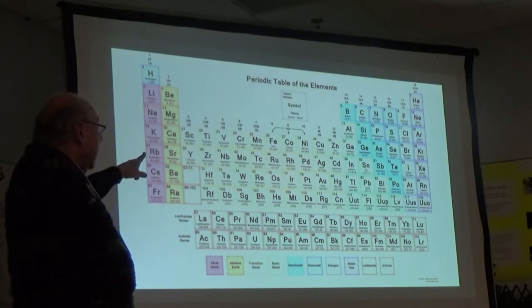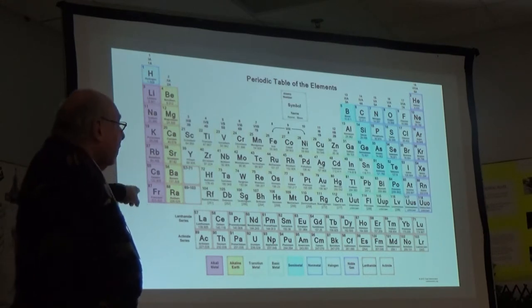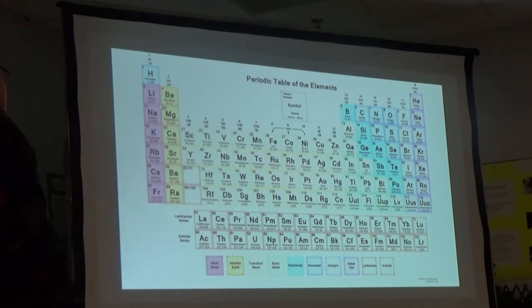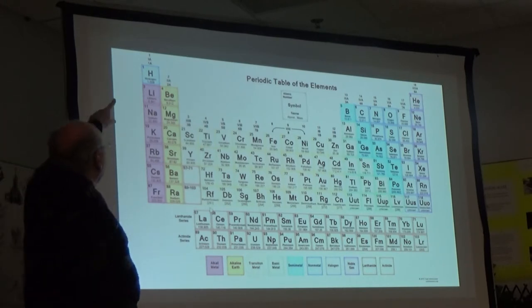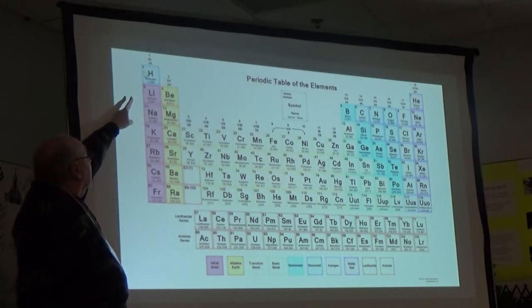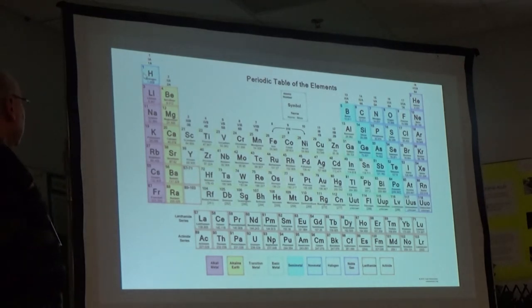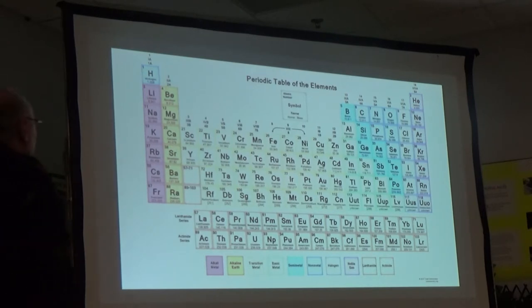The periodic table has each element in a box with an atomic number going from 1 to 118, a name, and a symbol which is usually an abbreviation of the name. There are 18 columns called groups or families. Atomic number one, the first element, is hydrogen with the symbol H. Each symbol is either a one-letter or two-letter symbol.